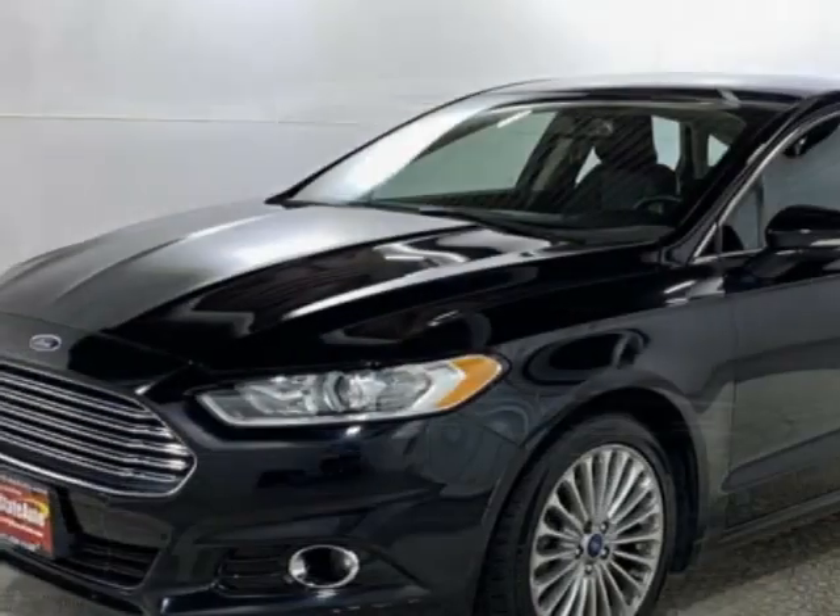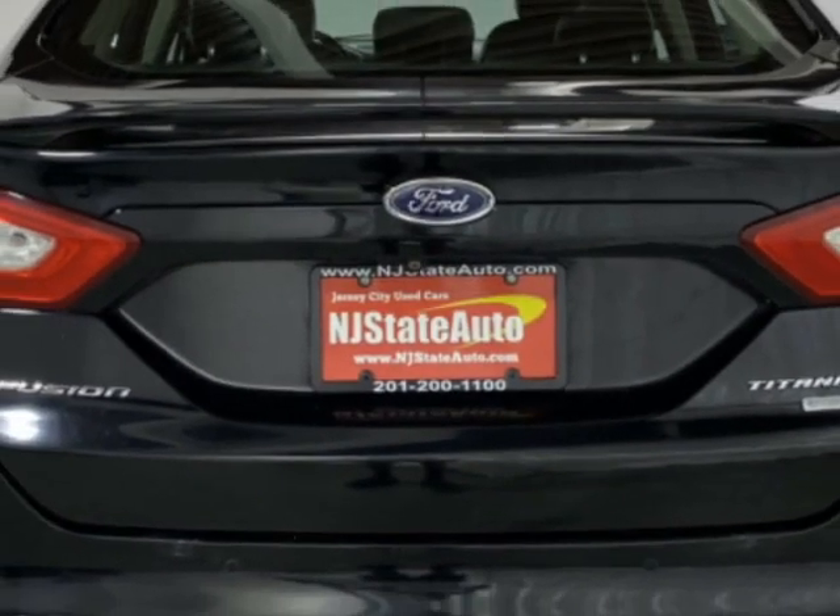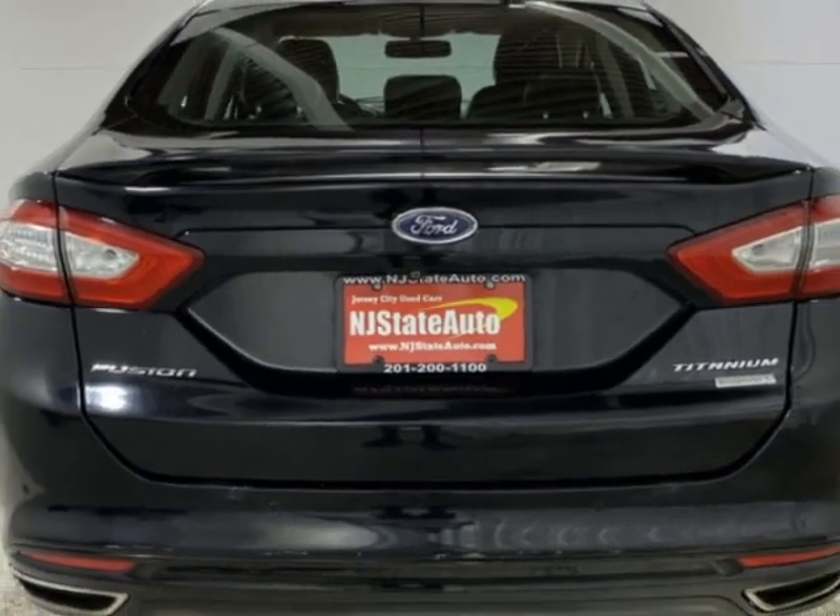This vehicle has a limited warranty. It gets an estimated 22 miles per gallon in the city and an estimated 33 on the highway.